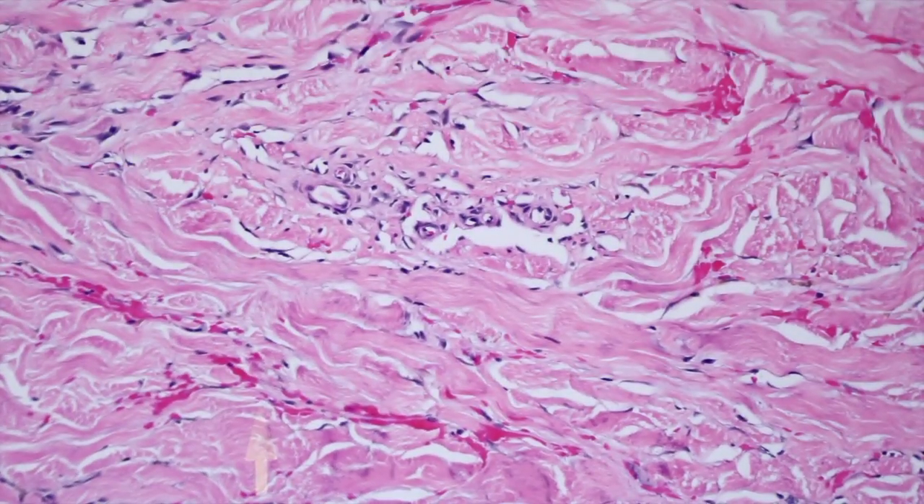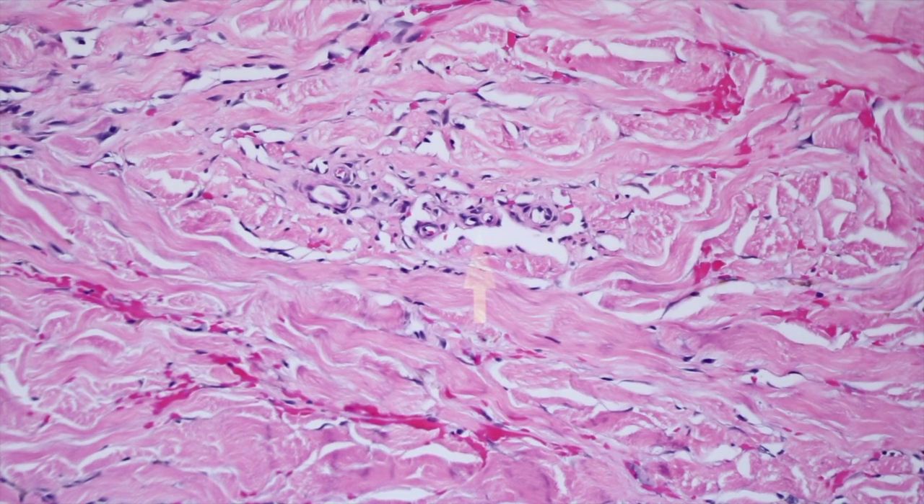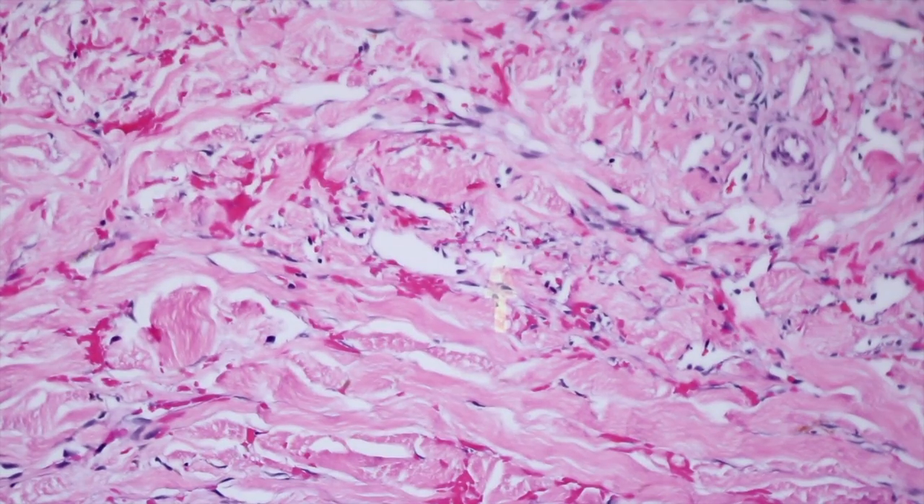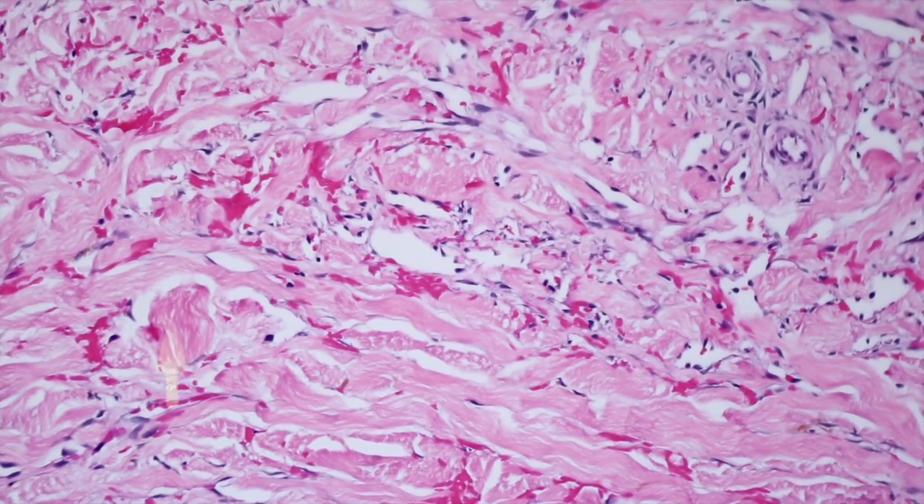Here's another example where you can see these little round vessels — a vessel within a vessel, or in this case several vessels within a vessel — this dilated channel that's wrapping around these preexisting vessel structures. The hemorrhage is also really useful here.